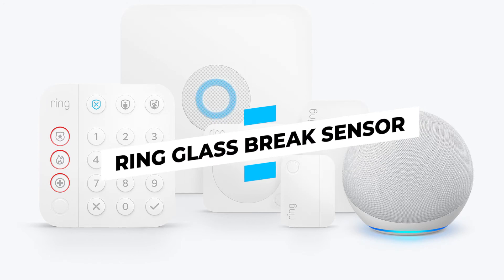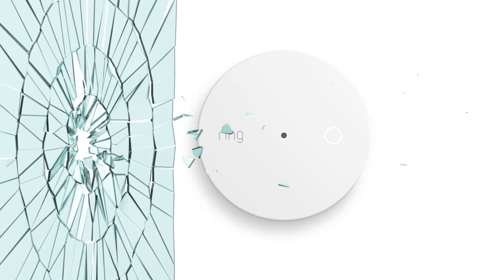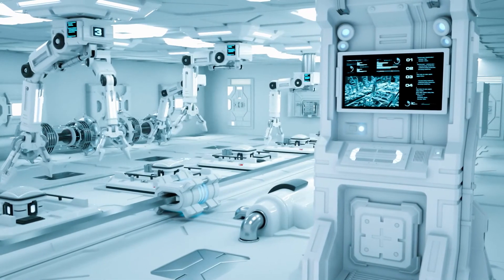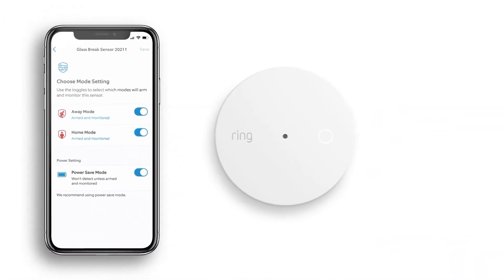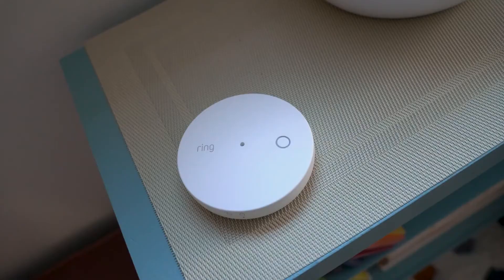Ring Glass Break Sensor: Ring has added a new feature to its prominent alarm system. The Ring Glass Break Sensor does precisely what it says — it listens for and detects glass breaking sounds. Ring's sensor has a detection range of 24 to 25 feet and employs artificial intelligence to help listen and reduce false alerts. When the alarm goes off, you'll get a notification on your smartphone even if you're not at home, and it can also activate the alarm system's siren on its own.